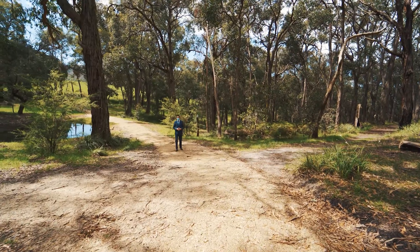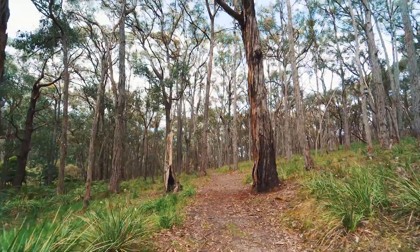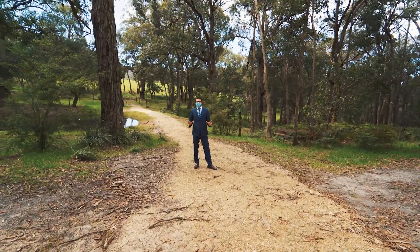With just over 10 acres of the property being cleared, the rest is this beautiful bushland — perfect for bush walks, riding trails, or for the kids to run around. With plenty of wildlife around as well, it's a very special place to be.